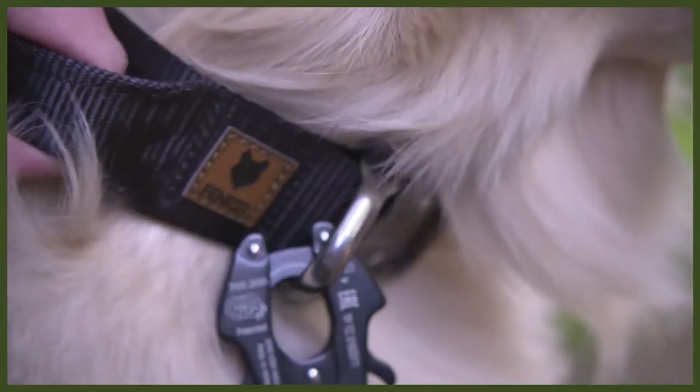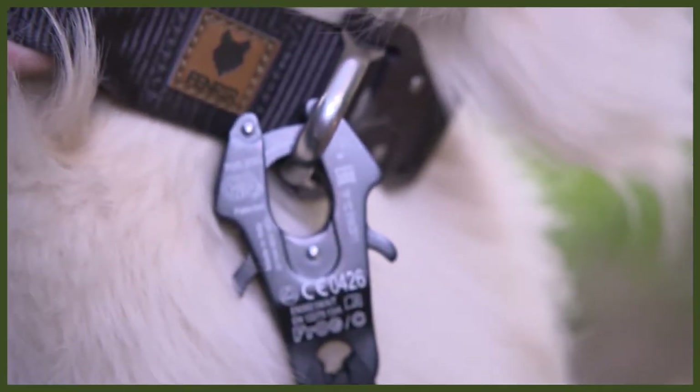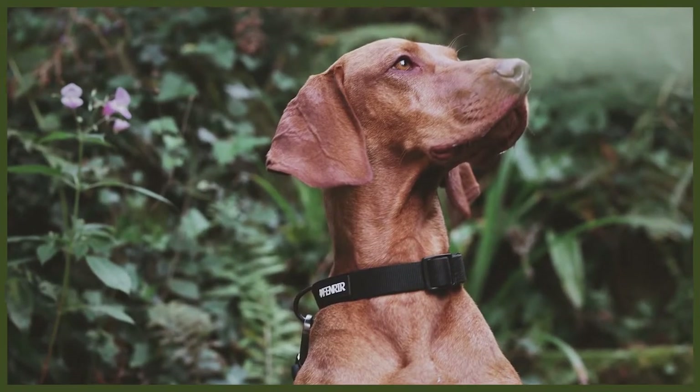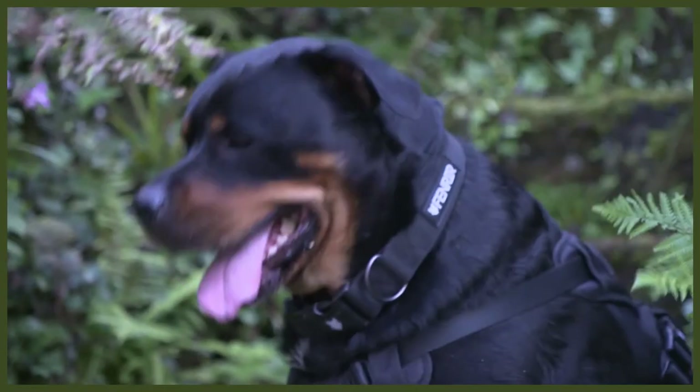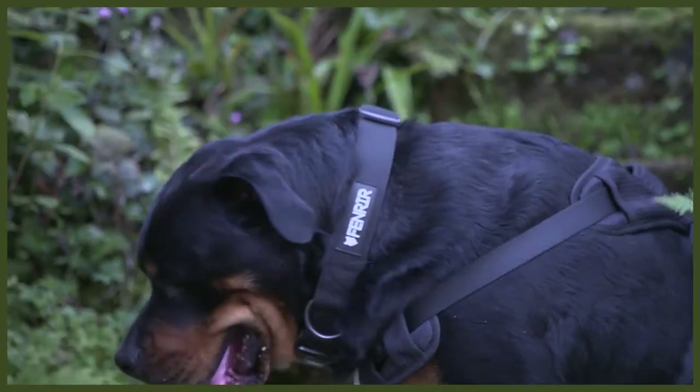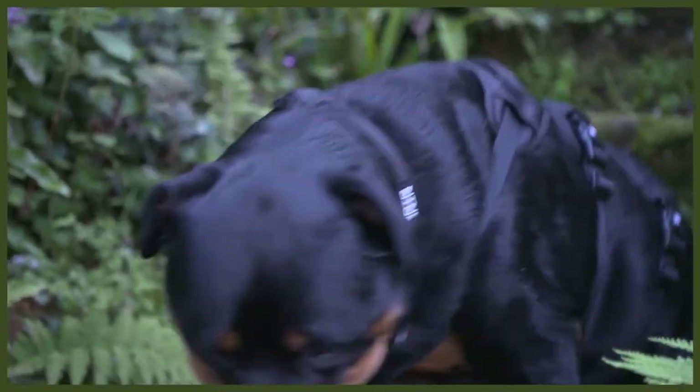We'll start with collars. All dogs need a collar, and especially in countries like the UK where it's a legal requirement for your dog to have a tag with your name, address, and phone number. Here at Fenrir we have two types: our high-end Odin collars, designed to be the strongest dog collar in the world for large powerful guardian breeds, and our recently launched Ragnar collar — a more traditional collar made with a wonderful padded material that is extremely comfortable and looks awesome.